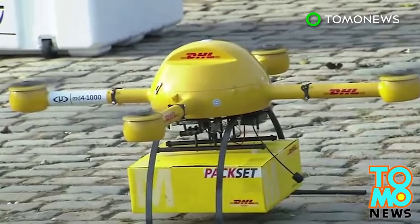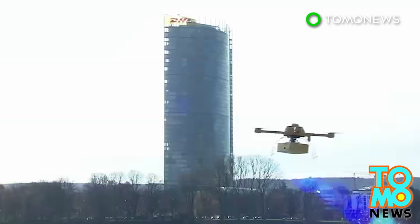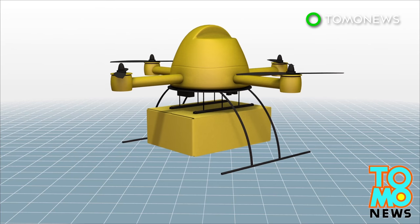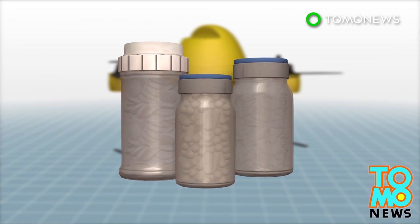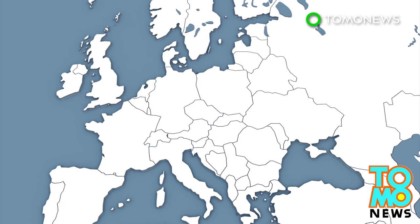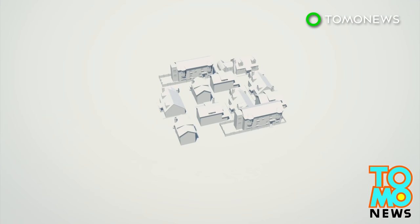Parcelcopter drone to deliver medicine to a German island. German logistics firm DHL has been given permission to use the drone to deliver parcels to Eust Island, the first time an unmanned aircraft has been authorized to deliver goods in Europe. The four-rotor Parcelcopter will carry medication and other urgently needed objects that weigh up to 1.2 kilograms. It takes up to 30 minutes for the drone to fly to Eust Island, which is 12 kilometers off Germany's northern coast.